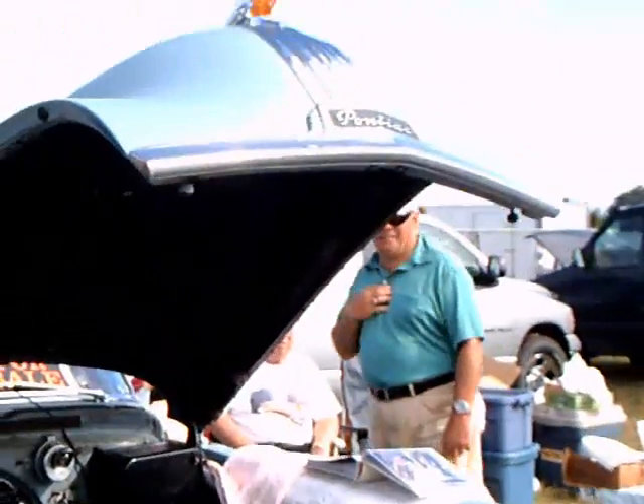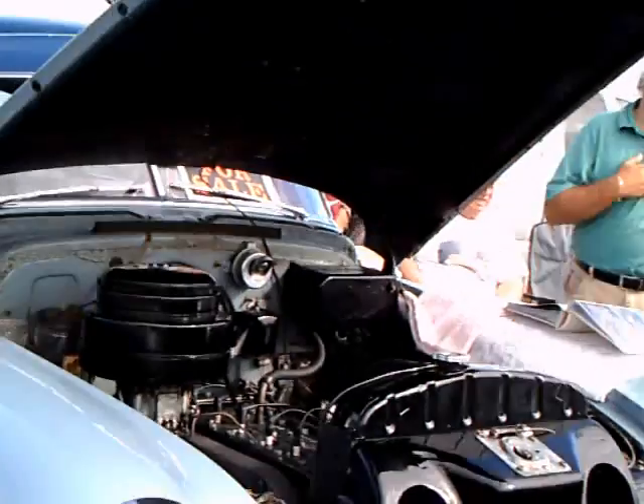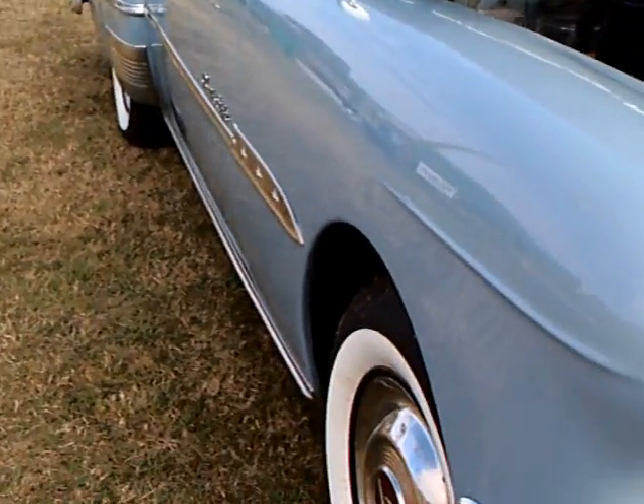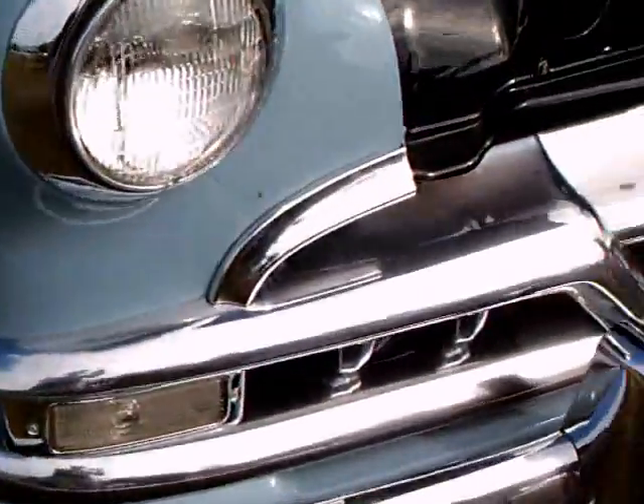This is a 1951 Pontiac Chieftain two-door sedan. Two-toned blue as you can see — dark blue on top, light blue on the bottom.